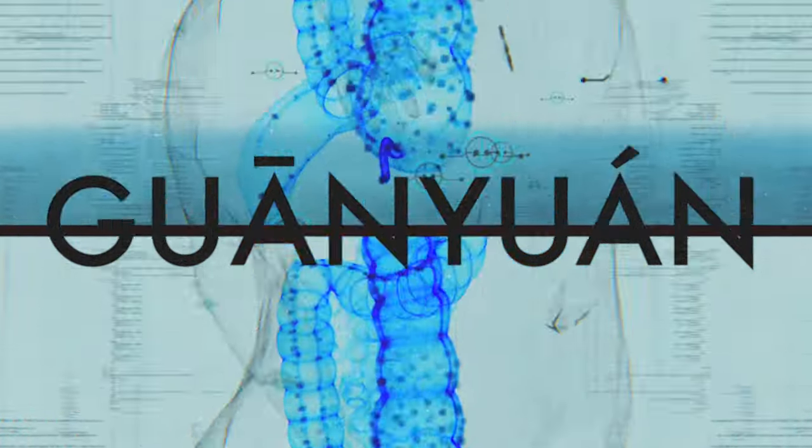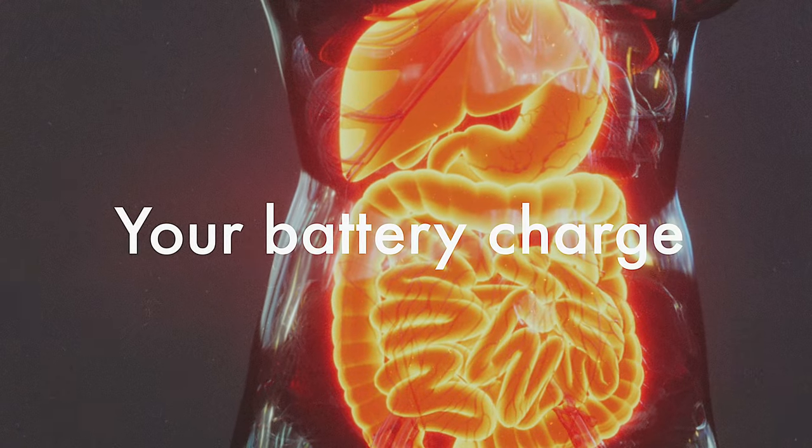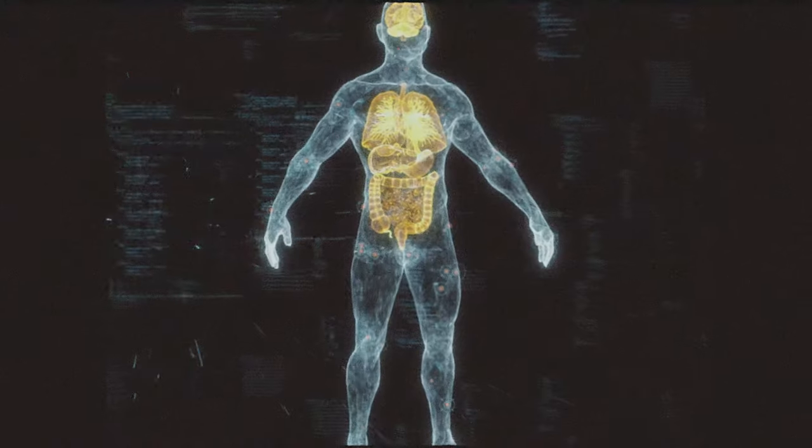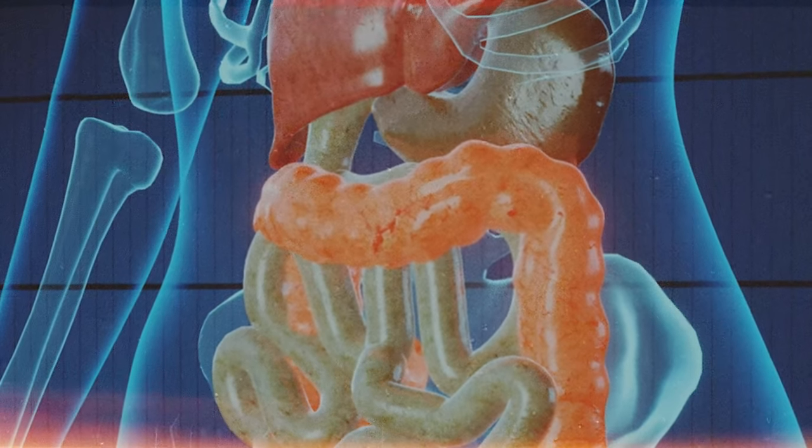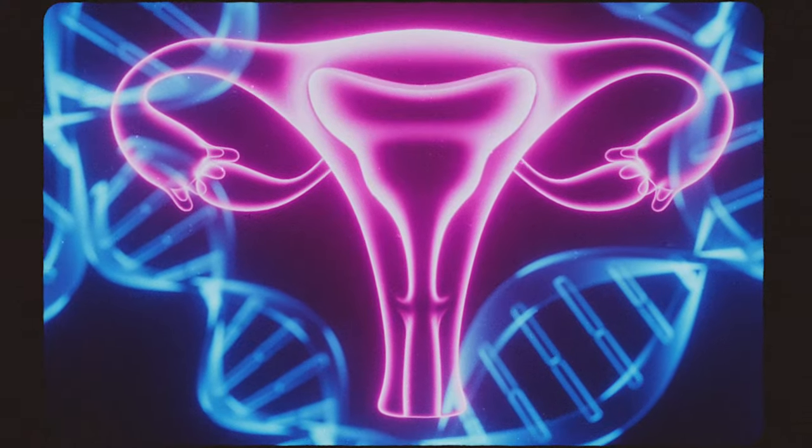It's interesting that this is considered an alarm point if there's pressure pain here. This point guanyuan is often said to treat issues with the yuanqi. Yuanqi is almost like your battery charge, your vitality, your life force. It's used to treat kidney function — and for us, kidneys govern the bones, they govern knees, they govern your overall vitality, and also points related to the uterus or reproductive functions for women.